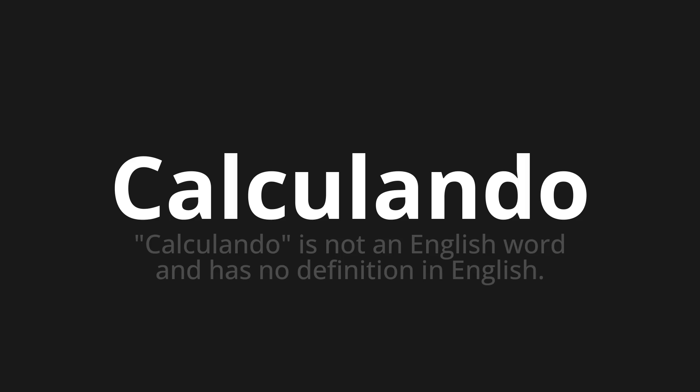Let's say it all together. One more time. Calculando. Calculando.